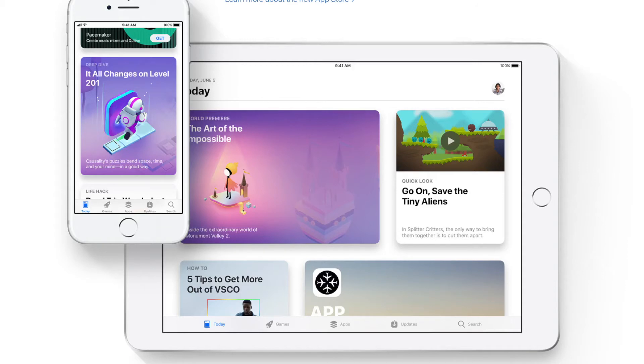The App Store has definitely been redesigned, so you're more up to date with what's new. You're more engaged with what apps are popular at the moment. There's a Today tab and a Games tab, so you basically have three categories to choose from.